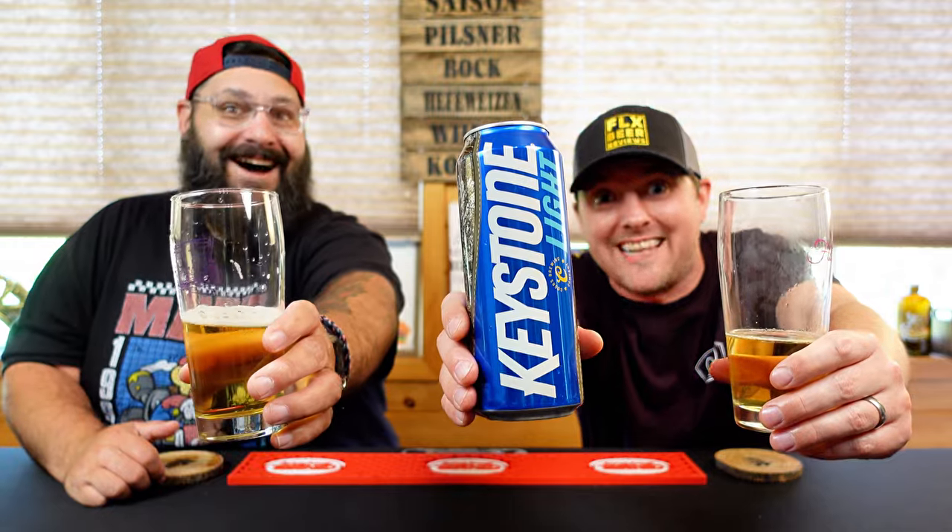All right gang, until next time — what do you think of Keystone? Does it bring back fond memories of being blacked out drunk and waking up behind some shed? Let us know. Thanks, bye guys. Superstar.